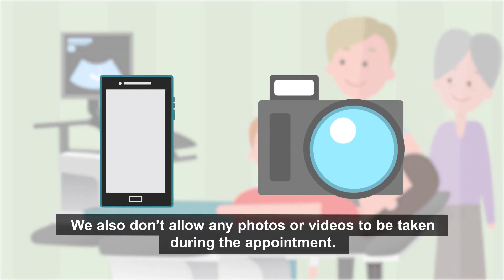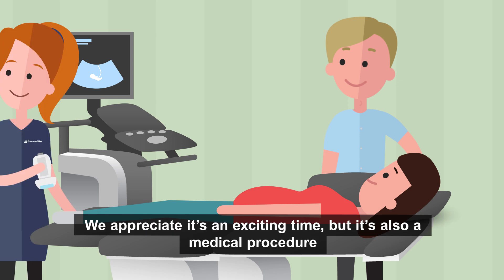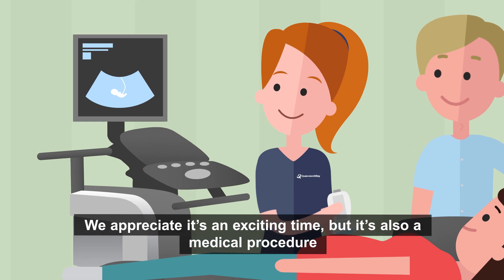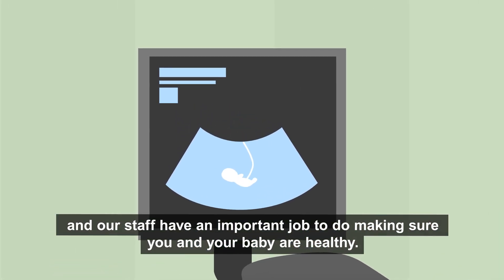We also don't allow any photos or videos to be taken during the appointment. We appreciate it's an exciting time, but it's also a medical procedure and our staff have an important job to do making sure you and your baby are healthy.